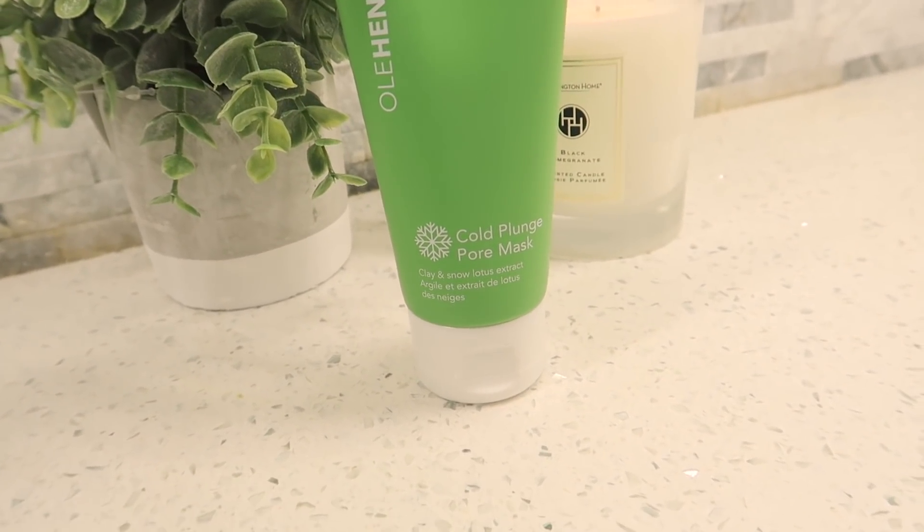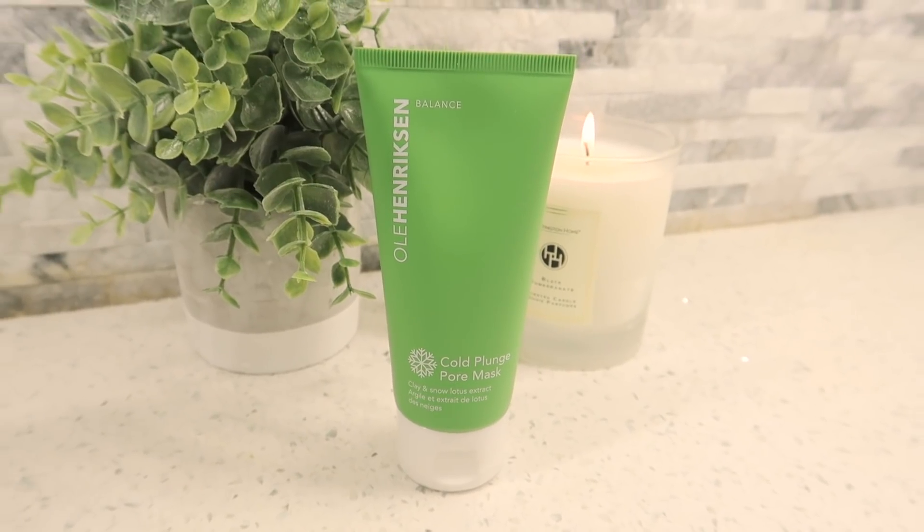Along with that whole brightening thing, I've been really into the Ole Henriksen Cold Plunge Pore Mask. I've just been really focused on clearing out my pores and closing them up. I love this mask — not only is it great, but the color is so cool, it's this blue aqua color and I always go on Snapchat flexing it. With a lot of masks my skin is left incredibly dry afterward, but this one doesn't do that. I feel so refreshed after I put it on, and it has really helped brighten up my skin and make it look less dull.